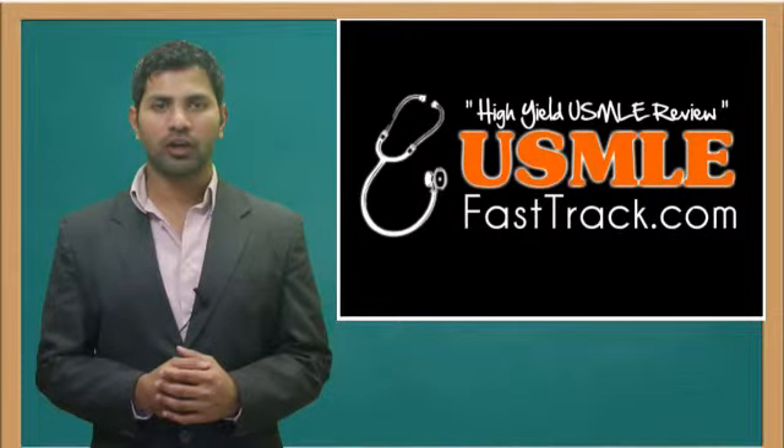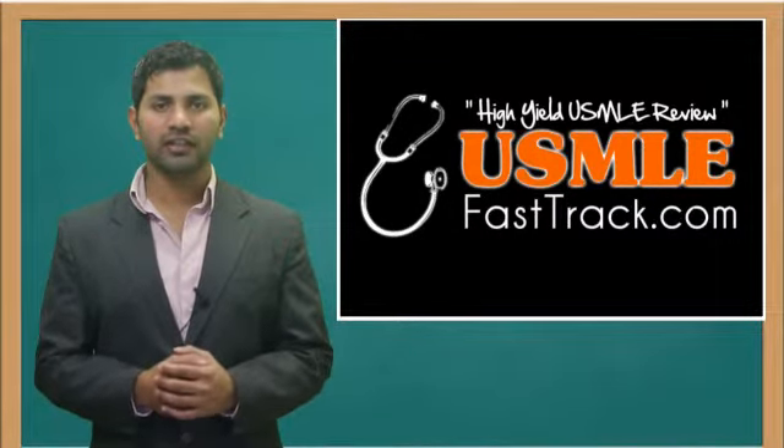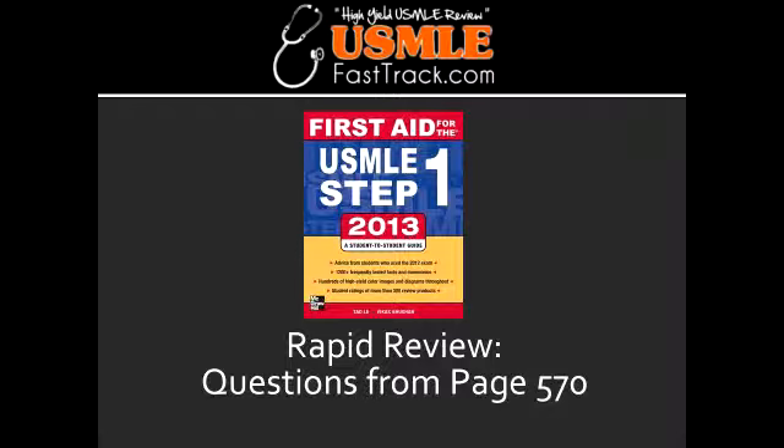Welcome to USMLEFastTrack.com. The section we're going to talk about today is from First Aid for the USMLE Step 1, 2013 edition, page 570, Rapid Review.